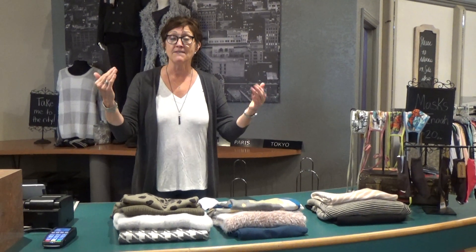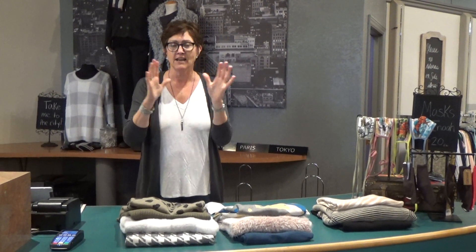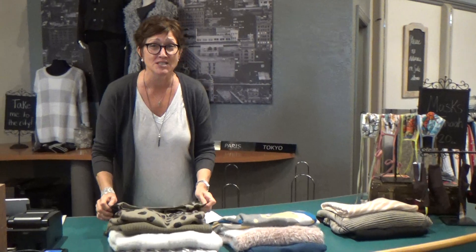We're open Monday through Saturday, 11 to 5:30 — just have to wear a mask. Everybody sanitizes their hands, everybody's got it down, so we're good down here. I hope you feel safe enough to come down and say hi. But I'm just going to show you some great sweaters.